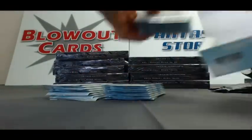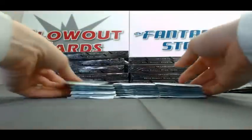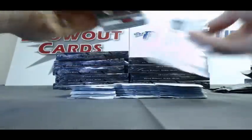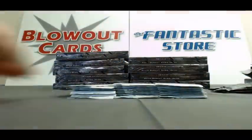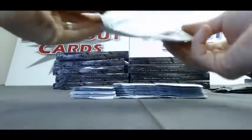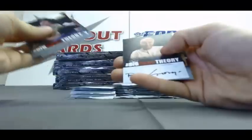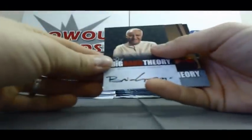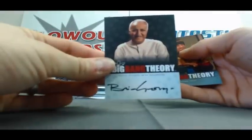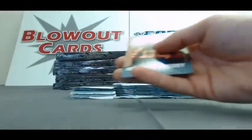They've got wardrobe cards in this one. Alright, we've got an autograph of Brian George.